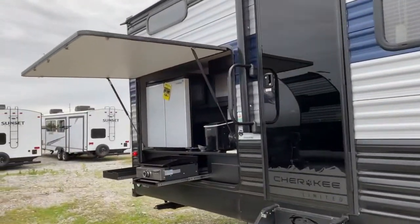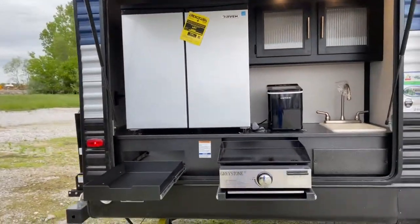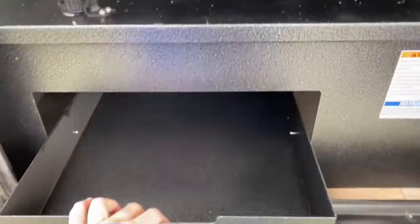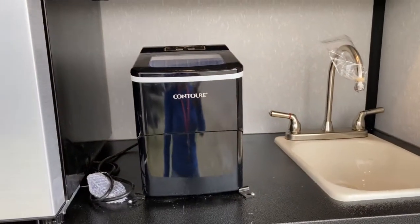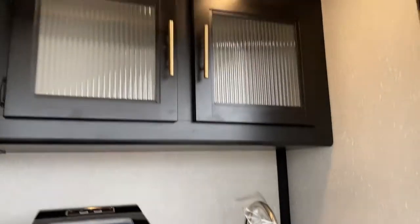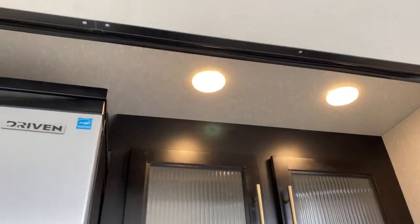At the back of the unit, it does have a nice large outdoor kitchen. You can see it's got the Greystone Griddle cooktop. It's got a drawer here for storage space. It comes with a contour ice maker. It does have a single basin sink. The lights turn on and off at a switch, so if you're short like I am, you don't have to try and reach up there to turn the lights on and off.